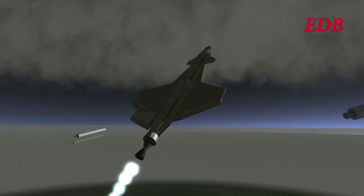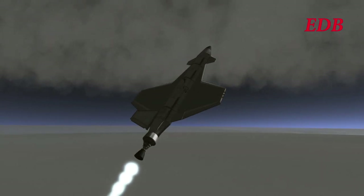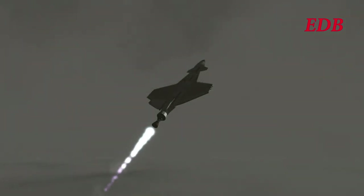And there we saw one of the recurring issues with the past few months in EDB development: failure of separation of the SRBs during supersonic flight. The SRBs tend to get sucked back into the aircraft during supersonic flight, and that will be a recurring theme in this update.